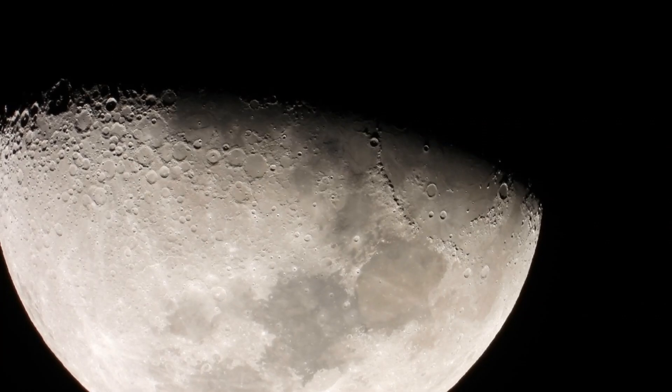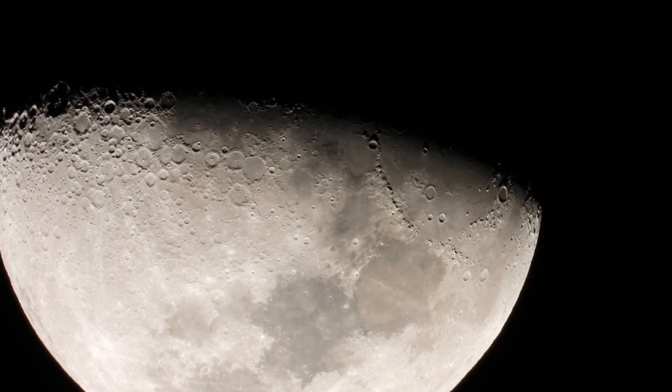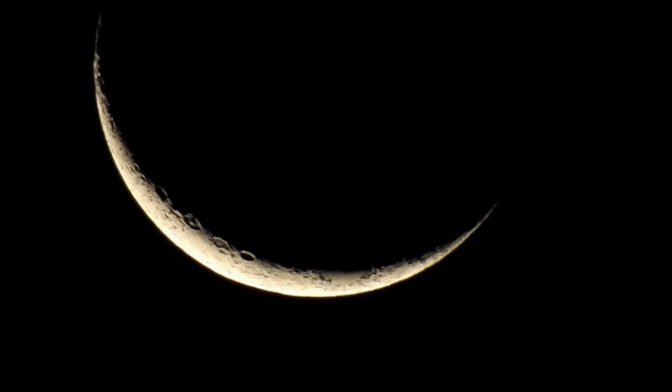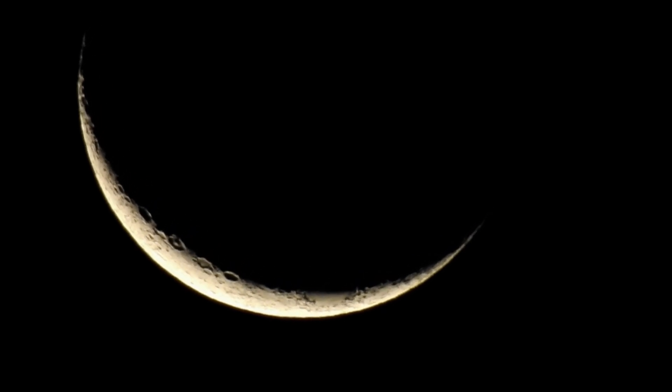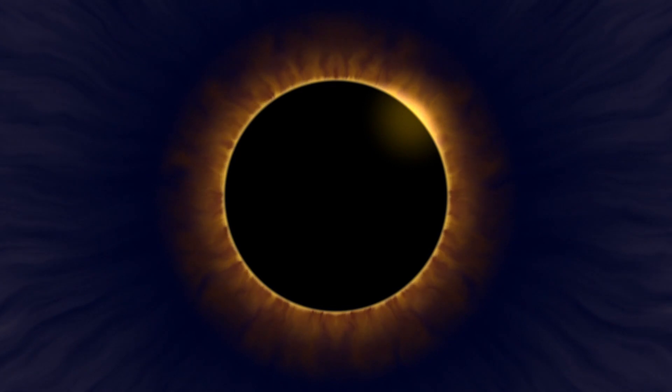But in 2021, we are going to observe two lunar eclipses. Stay tuned with us to know more about this lunar eclipse, and if you like our video, then don't forget to hit that like and subscribe to Gateway to Knowledge to know more about such astronomical events.